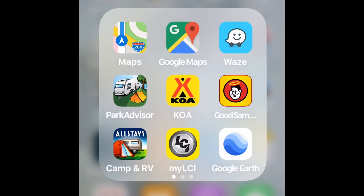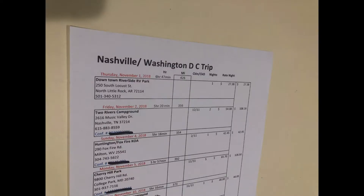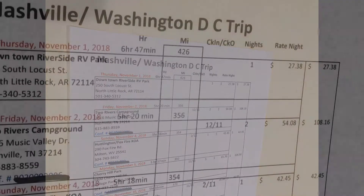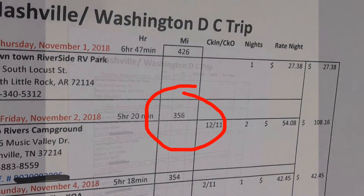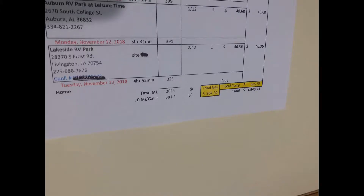I also use the KOA and AllStays apps. Then it's time to set reservations, and I like to set them up on a spreadsheet. I try to plan so I'm not driving more than 400 miles in a day. A spreadsheet is also a great way to keep track of all your information.